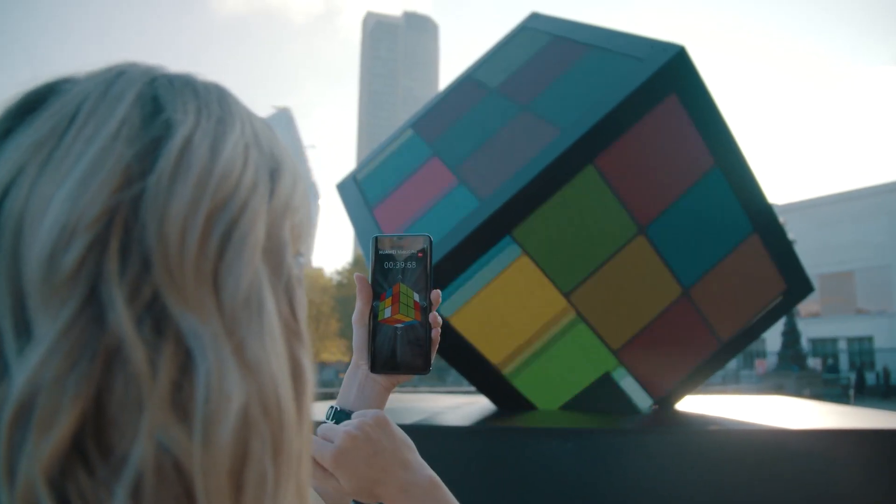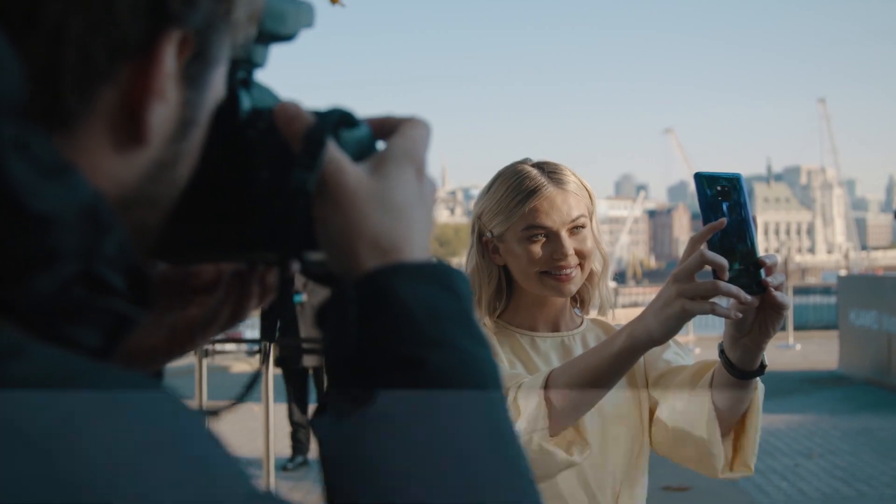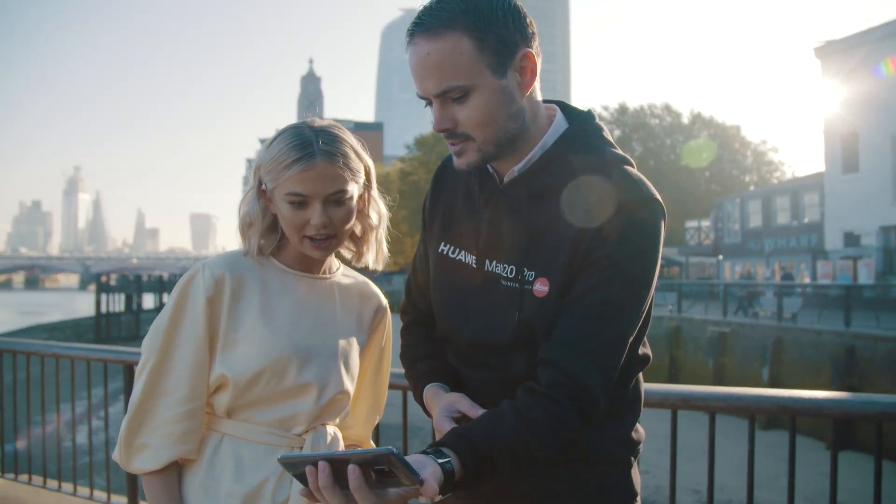I've had the best time this morning. I didn't realise that Rubik's Cubes were actually like as fun as this. I got a bit distracted because I was taking selfies on the phone, because the selfies are like off the scale amazing.